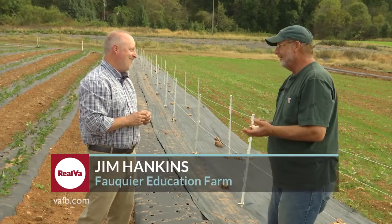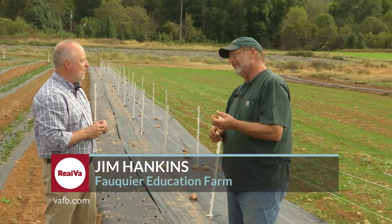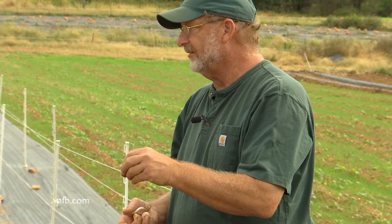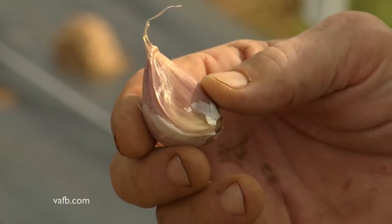Garlic is just one of the easiest crops for a home gardener that you could possibly think of. It is a very close cousin to an onion. So anybody who is familiar with planting onions or onion sets — planting garlic is exactly the same, except for one thing: you want to be sure to plant them in the fall. Anywhere from about mid-September to mid-November up here in Northern Virginia, you could push it into December down in Tidewater, Virginia. It overwinters beautifully, there aren't any pests, and deer don't bother it.